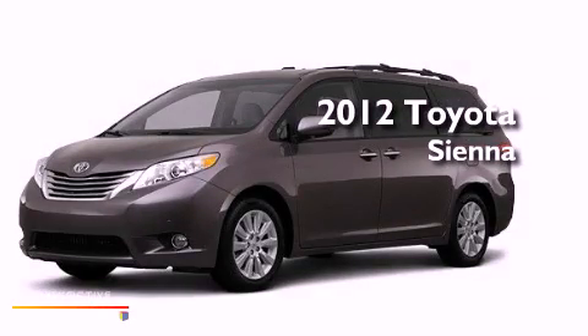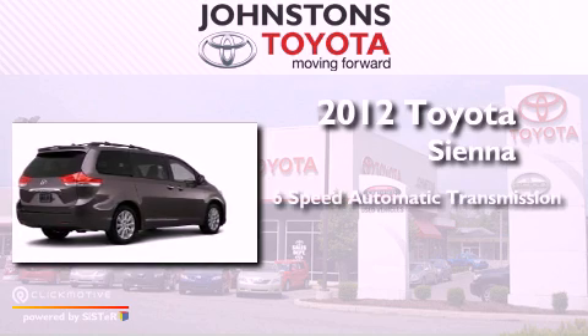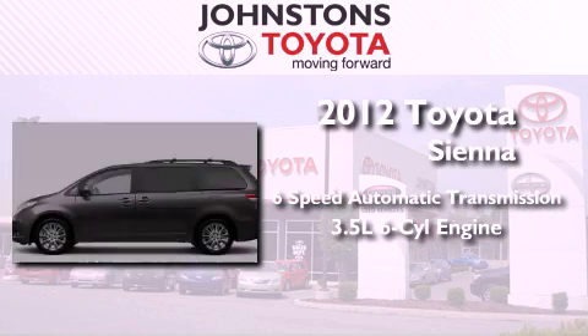This is a brand new 2012 Toyota Sienna. This vehicle has seating for eight adults and a 3.5 liter V6.